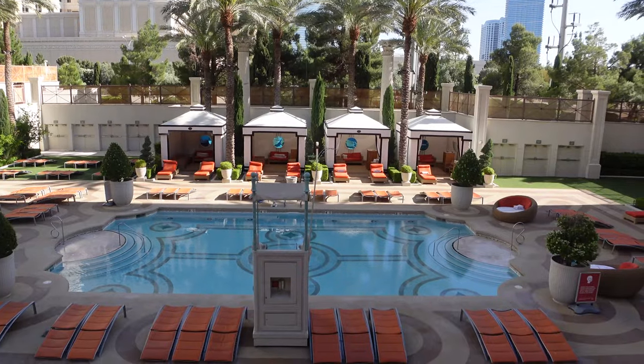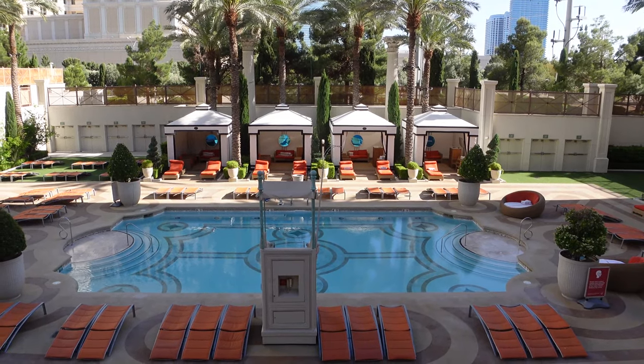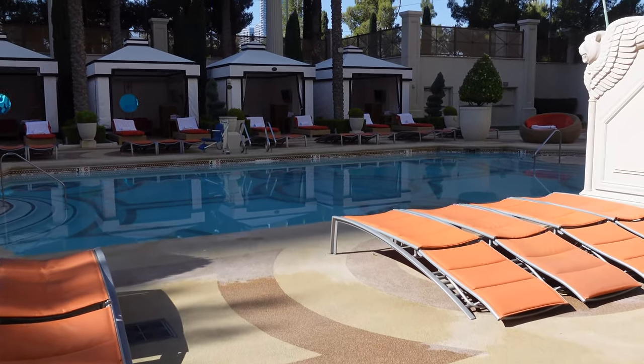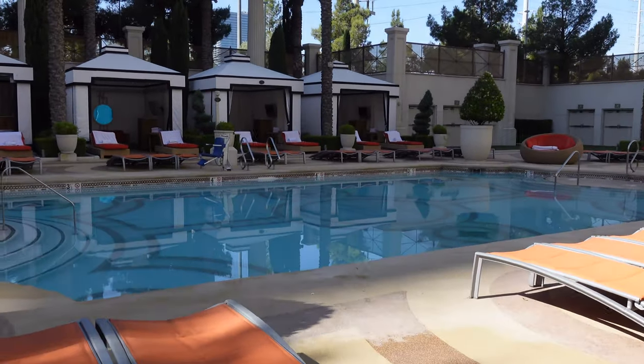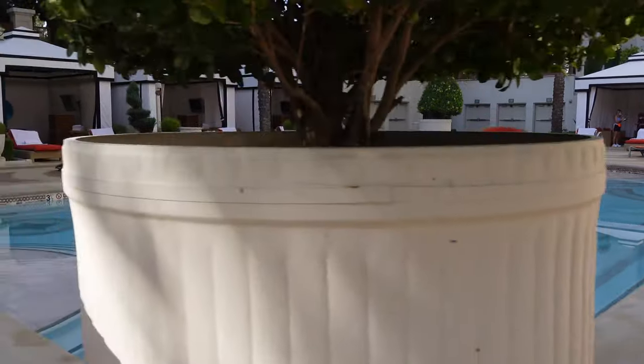If you're looking for the best pool to soak up the sun and work on your tan at Caesars Palace, you'll want to hang out at the Apollo Pool, named after the Roman god of sun and light. Tucked away in the southwest corner, you'll get the best sun while enjoying a casual, intimate vibe.